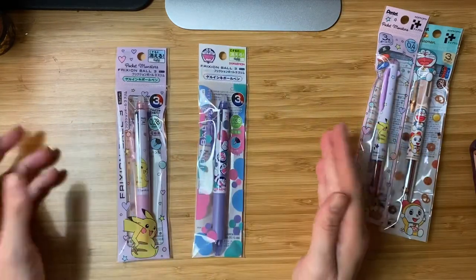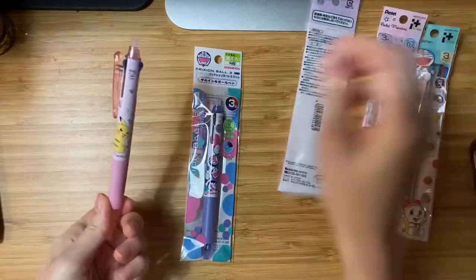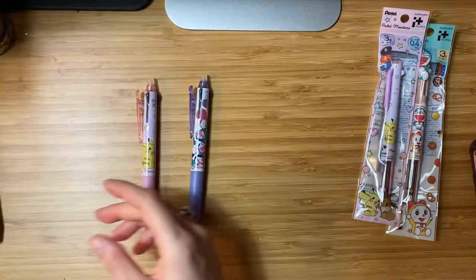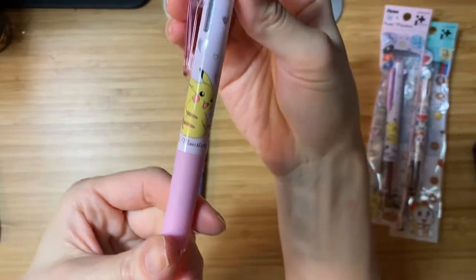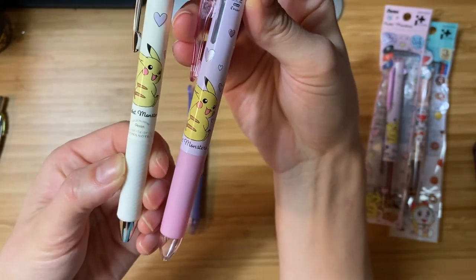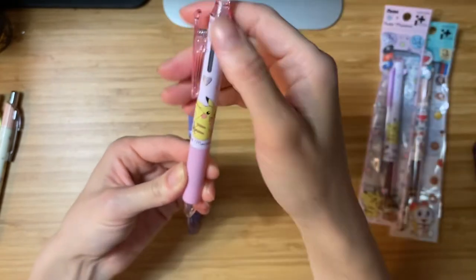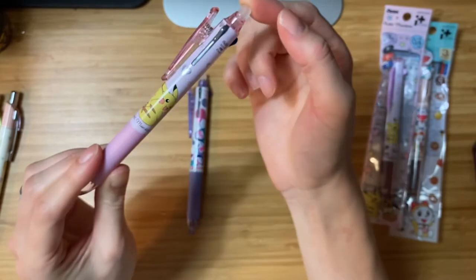Let's go over the friction ballpoints first. I have the Pikachu barrel and the Doraemon barrel — so cute. This is the Pikachu character barrel, it's got hearts along the side, and it mimics this design — they're pretty much almost the same. This is a pretty standard friction multi pen; it comes with a gray-black ink, blue, and red. Since that's pretty standard I don't feel like it's necessary to do a swatch.